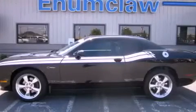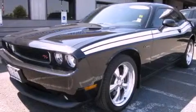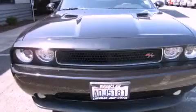This is a 2011 Dodge Challenger designed to turn heads. It features a 5.7-liter 8-cylinder engine and a 6-speed manual transmission.